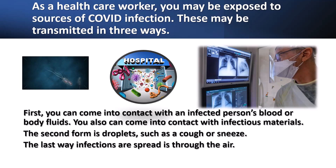As a healthcare worker, you may be exposed to sources of COVID infection. These may be transmitted in three ways: first, you can come in contact with an infected person's blood or body fluids and infectious materials; second, infections come from droplets such as a cough or a sneeze; and the last way infections are spread is through the air.